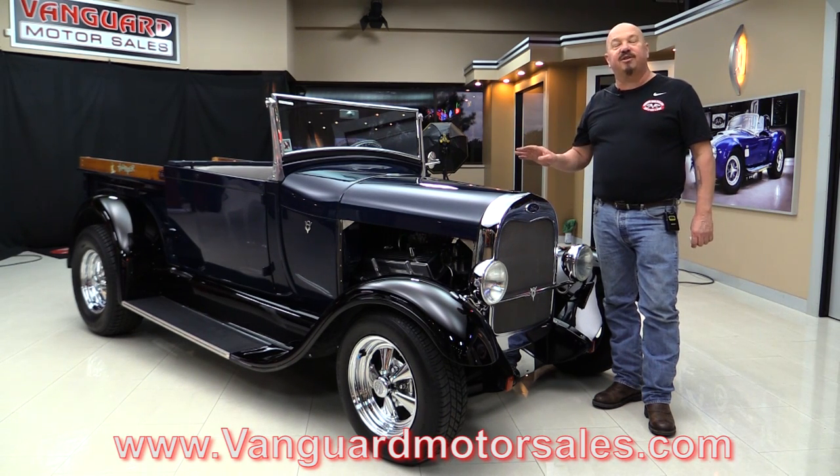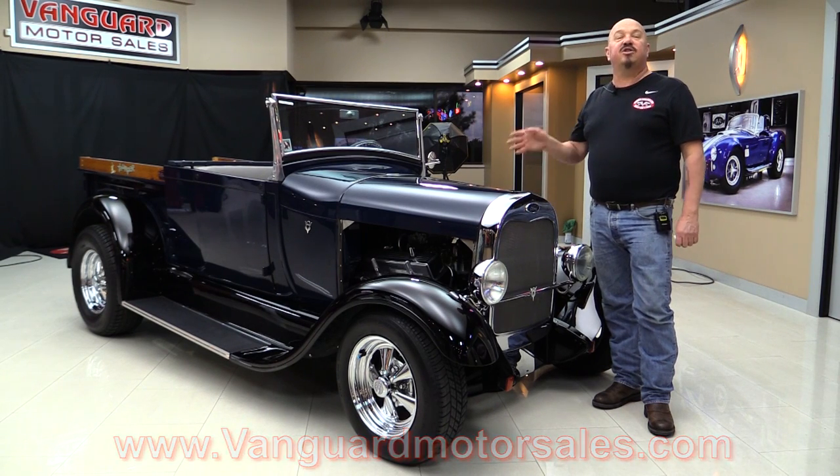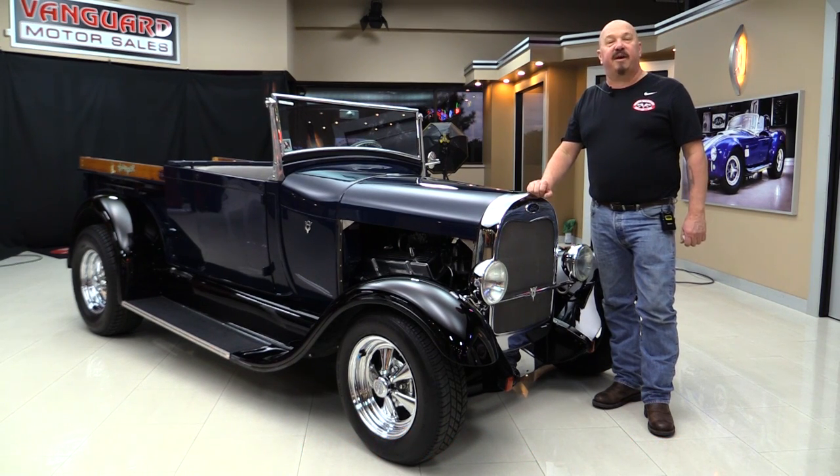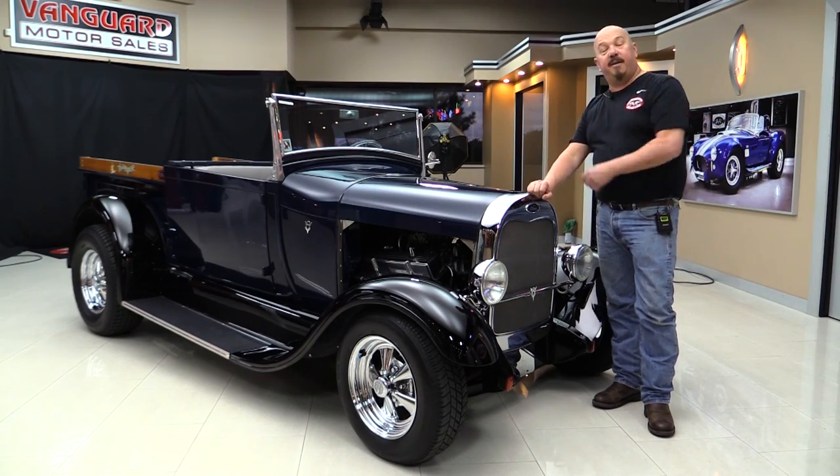We'll put it in the air so you can check out the underside. We're going to take a look at the 350 and the interior. We're going to show you everything you need to see so you can make a great decision on your Ford pickup truck investment. So come on up and we'll take a look.